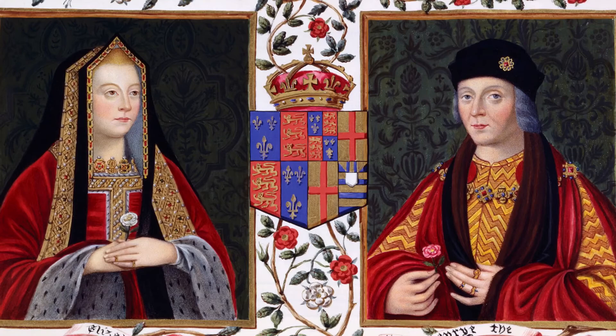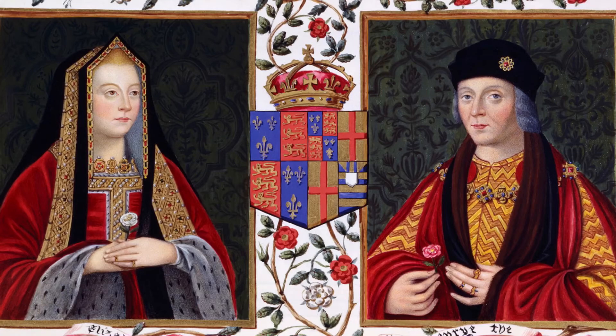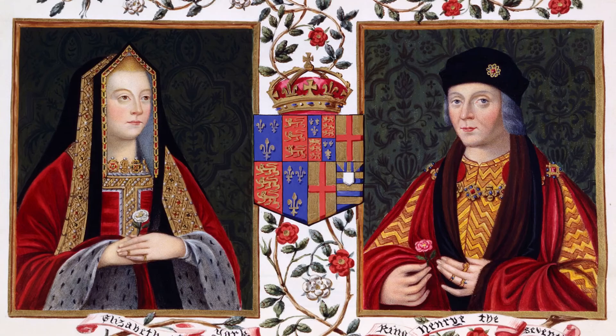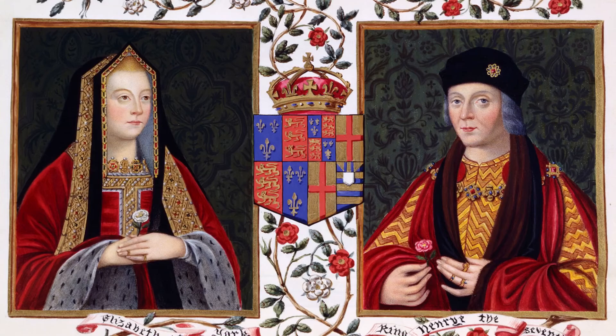Henry's victory proved to be a turning point in English history. He ended the feud and married Elizabeth of York, the daughter of King Edward IV. In doing so he united the Yorks and the Lancasters into a new royal family — the Tudors — creating a new emblem linking both roses together, called the Tudor Rose.